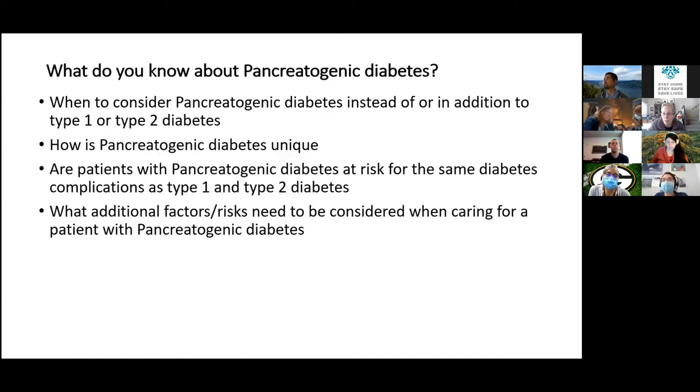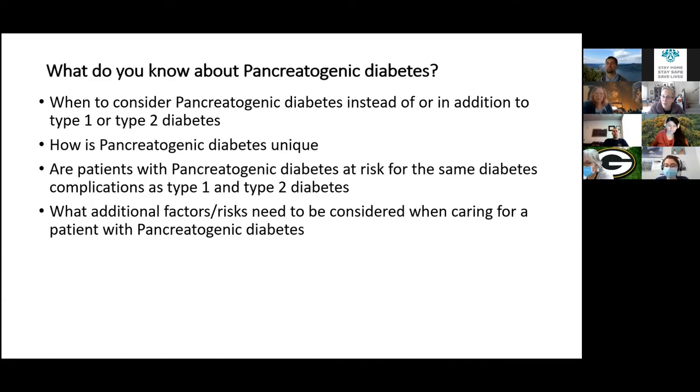Today we'll talk about when to consider pancreatogenic diabetes instead of — or in addition to — type 1 or type 2 diabetes. How is it unique? Are patients with this form at the same risk for complications as those with type 1 or type 2? And beyond the classic micro and macrovascular complications, are there other things you need to worry about?